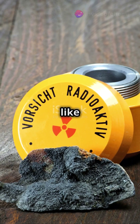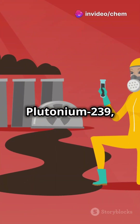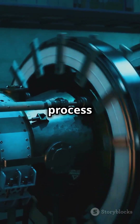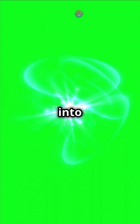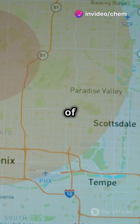When certain atoms, like uranium-235 or plutonium-239, are split, they release a massive amount of energy. This process is called nuclear fission. When a neutron hits the nucleus of these heavy atoms, it splits into smaller parts, releasing more neutrons and an enormous burst of energy.